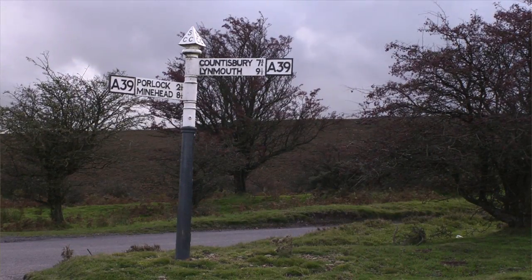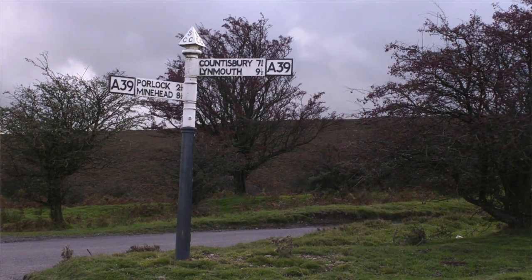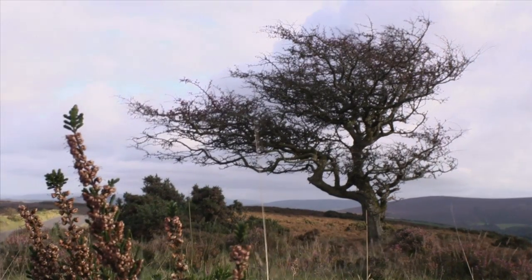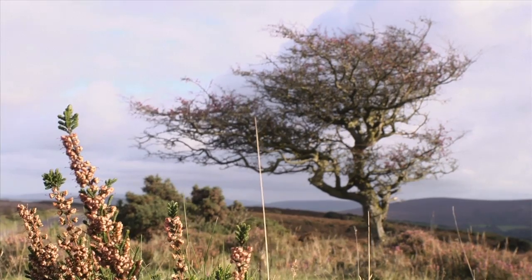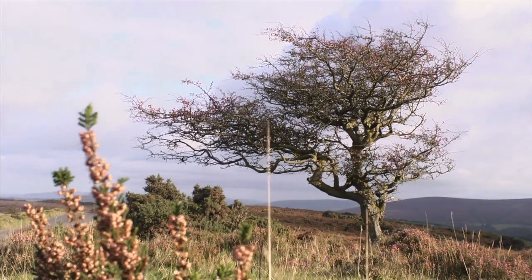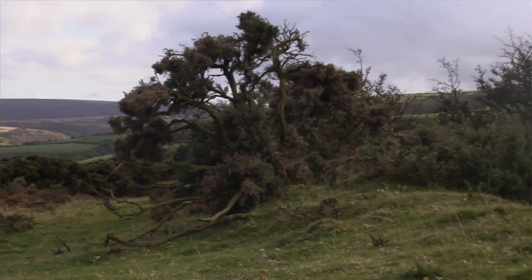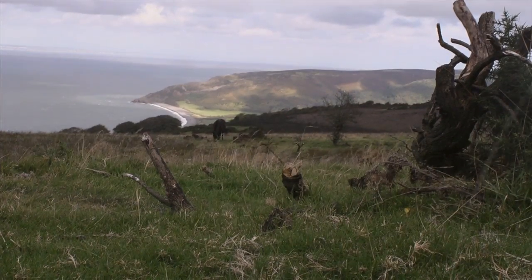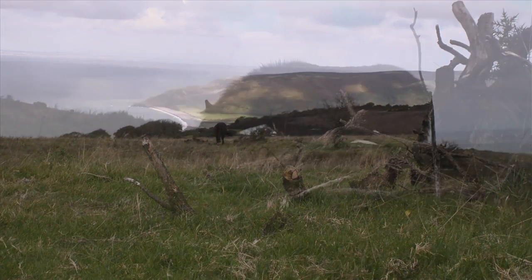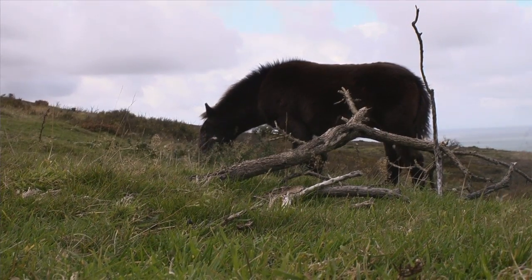Heather moorland can look quite bleak on a day like today, but also if you come in late August when the sun's out and the heather's out, you'll see a rich purple colour right across the landscape. Here we are looking really into the heart of Exmoor, where you've just got miles and miles of wilderness areas, and to our right the landscape begins to give you this idea of how the moorland rolls right into the sea.